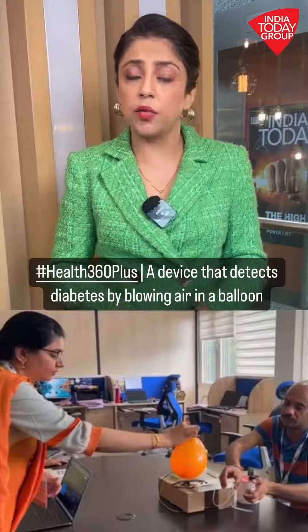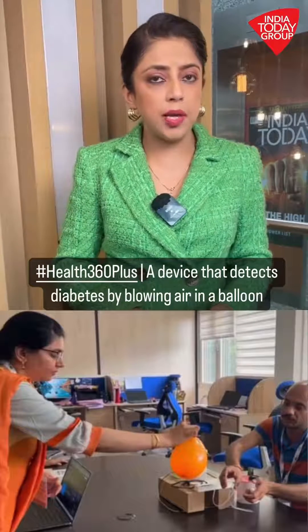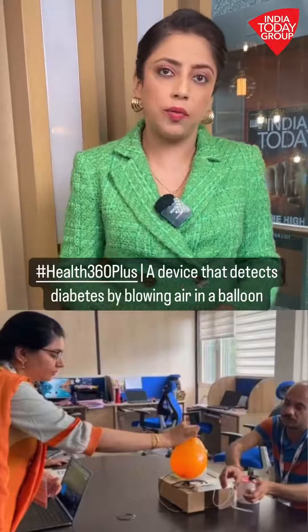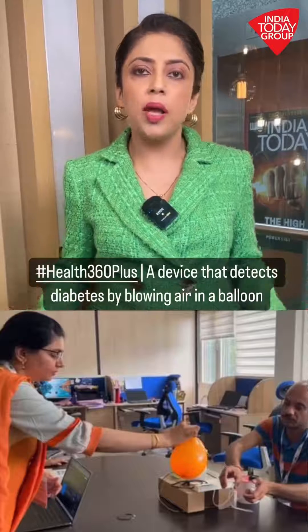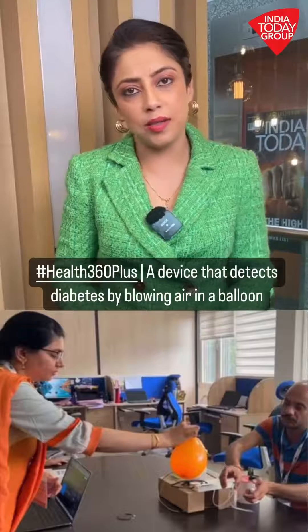Researchers at IIT Bombay have said that clinical trials are looking pretty good. Trials have been carried out on patients at AIIMS Bilaspur, and results are promising. However, it's going to be a while before the efficacy of the device is well established and before this product is launched in the market.